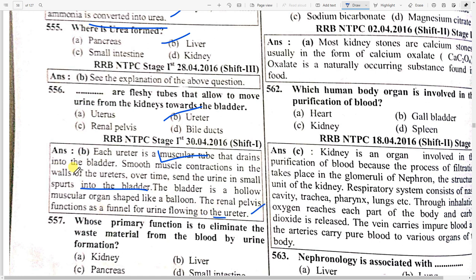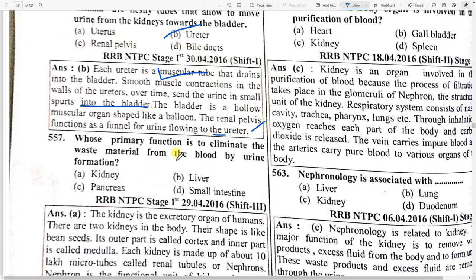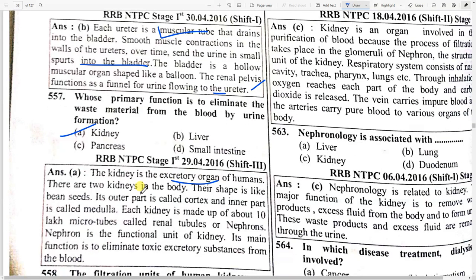The renal pelvis functions as a funnel for urine flowing into the ureter. Whose primary function is to eliminate waste material from the blood through urine formation? Option A — kidney. Kidneys are the excretory organs of humans — there are two kidneys, shaped like a bean seed. The outer part is called the cortex and the inner part the medulla. Each kidney is made up of about 10 lakh micro tubes called renal tubules or nephrons.